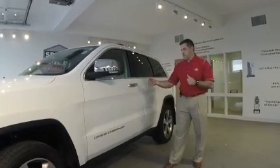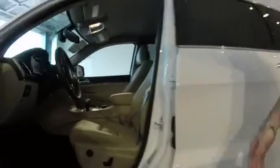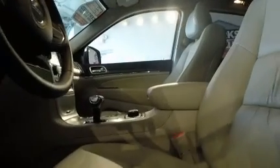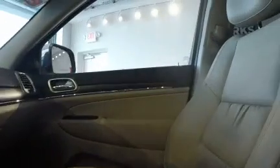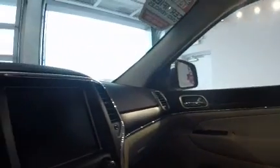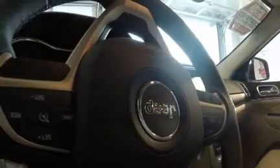Come on and check out the inside. As you can see, you have the heated leather power seats. This vehicle also comes equipped with the 8 inch backup camera and screen with the Uconnect. You also have Bluetooth and stereo controls on the column, as well as a heated steering column.